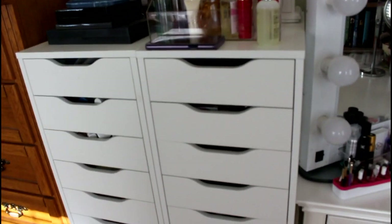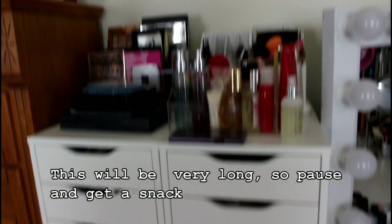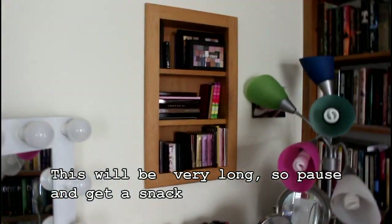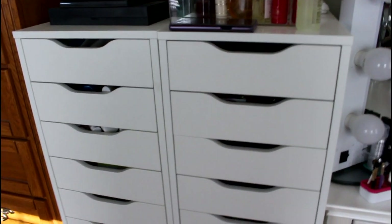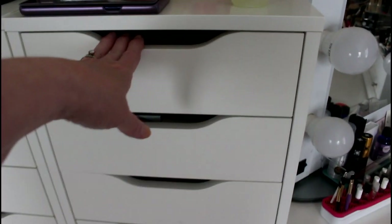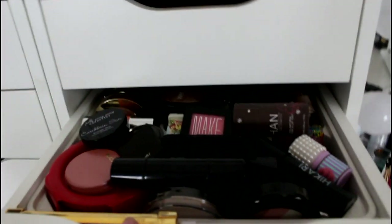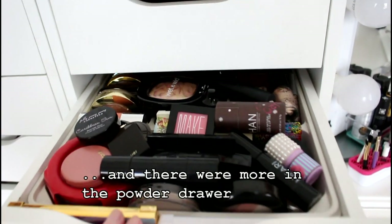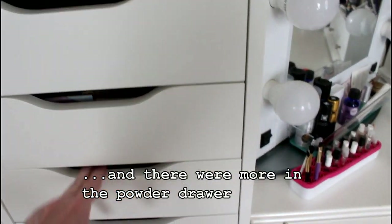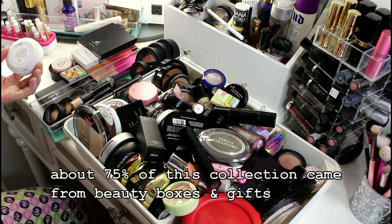Hi everybody, it is time to conquer the monster that is in the room. I put it to a vote and you guys chose the blush drawer by a very slim majority. There's not just one drawer — this is the main drawer where everything is trying really hard to fall out. I've actually had a couple things fall out, so I moved overflow into another drawer.